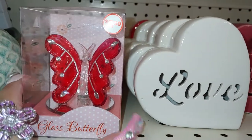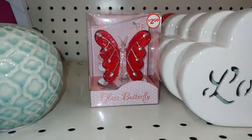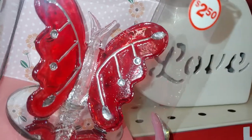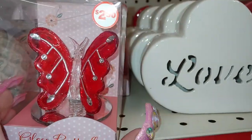They have these adorable glass butterflies — they're really gorgeous. I'm going to take one of these, it's so pretty. I wish they would have had a pink one. Looks like a candy apple because it looks clear, like a candy apple piece. For $2.50 it's beautiful.